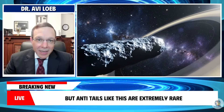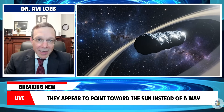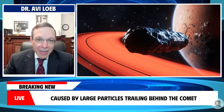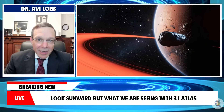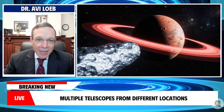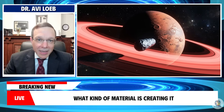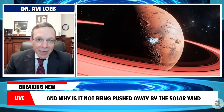But anti-tails like this are extremely rare. They appear to point toward the sun instead of away. Historically, anti-tails have been optical illusions caused by large particles trailing behind the comet in a way that, from certain angles, looks sunward. But what we are seeing with 3i Atlas is not an illusion. Multiple telescopes from different locations confirm the anti-tail. It is a real structure. So the question becomes: what kind of material is creating it, and why is it not being pushed away by the solar wind?